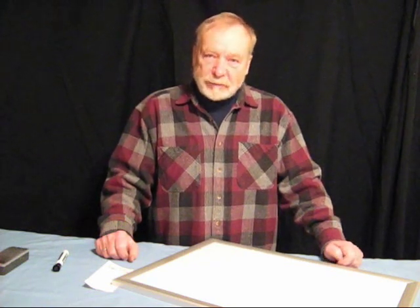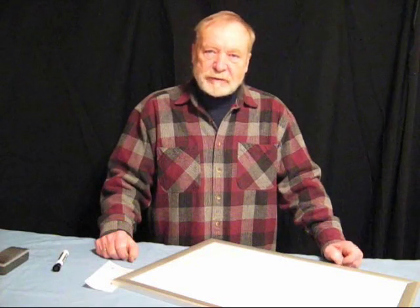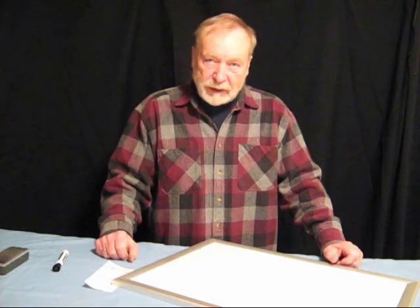Hi there, welcome to Nighthawk Archery. In this video we are going to describe and demonstrate why the Nighthawk peep sight is the most accurate peep sight you can buy.